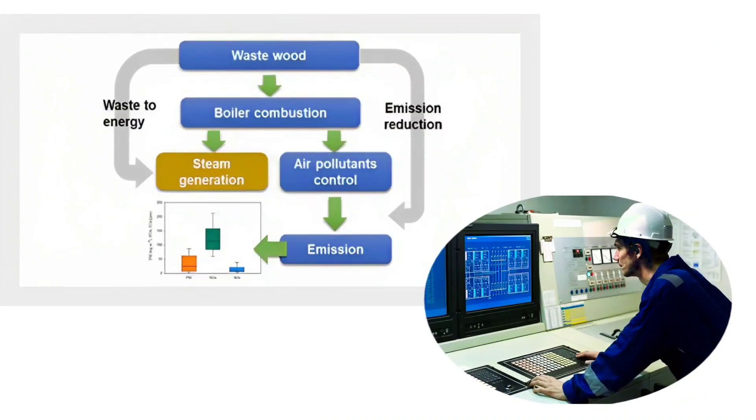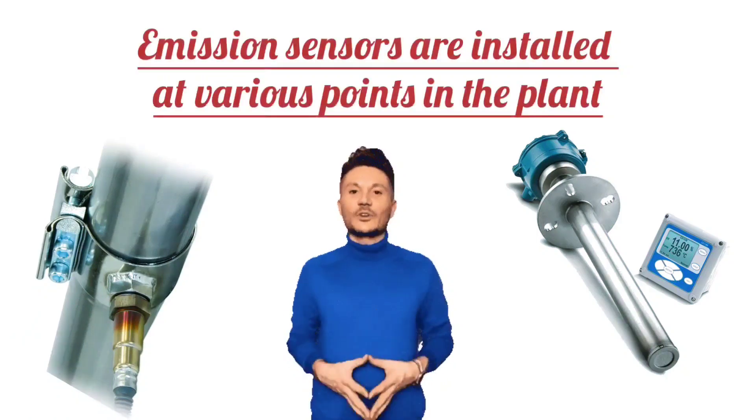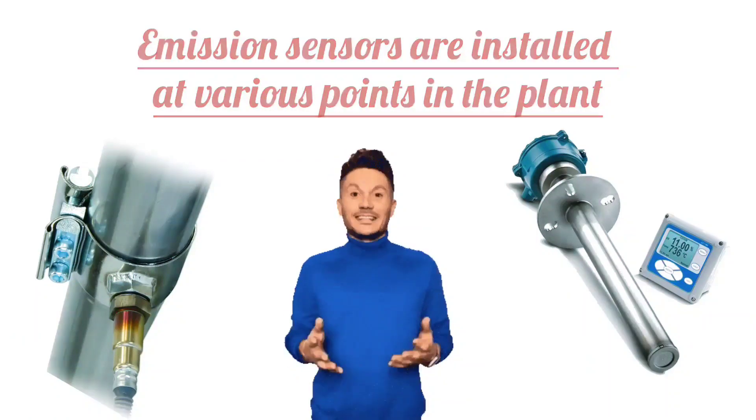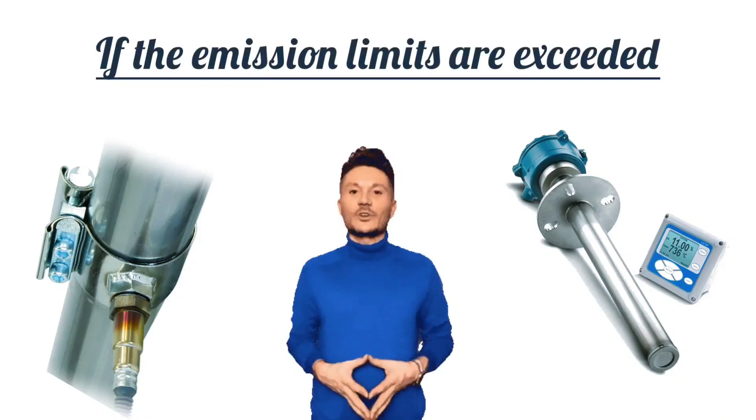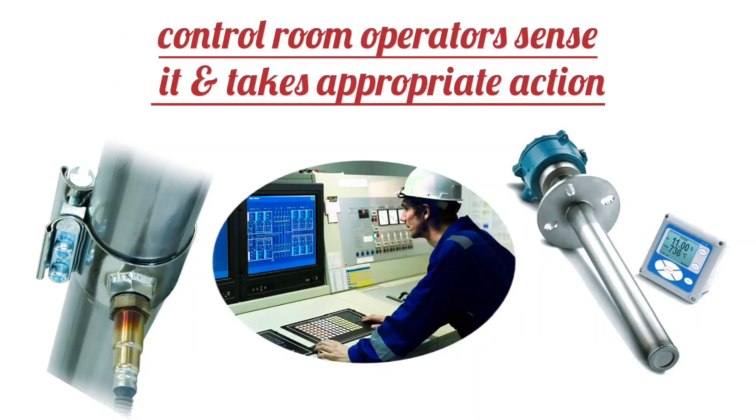Next is emissions control. The instrumentation system in the control room also monitors emission levels. To comply with environmental standards, emission sensors are installed at various points in the power plant. If the emission limits are exceeded, the control room operator senses it and takes appropriate action.